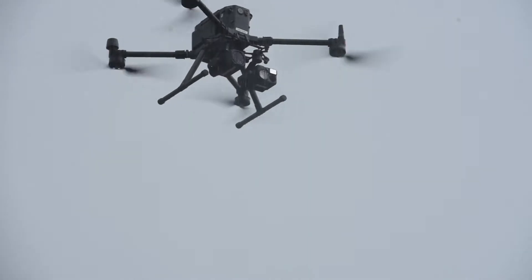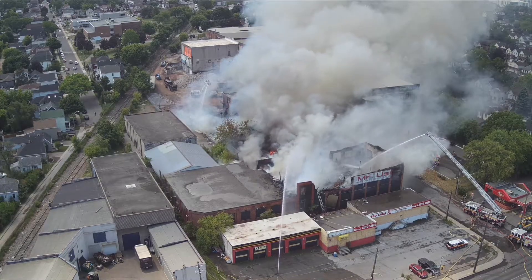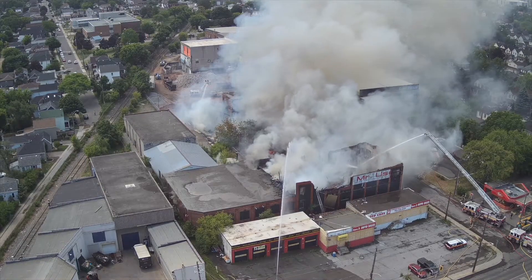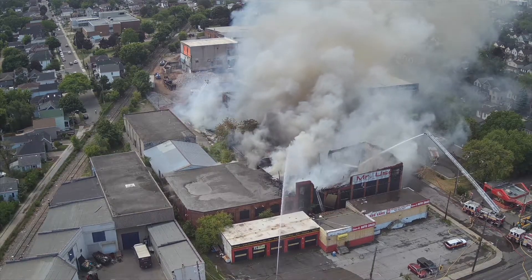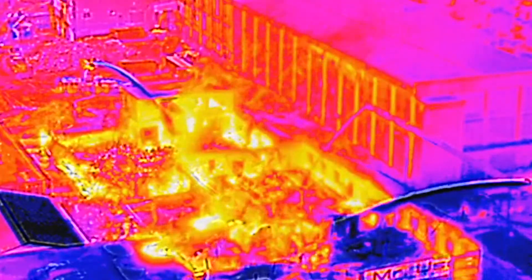From a firefighting perspective, the drones will give us the capability of putting eyes in the sky, allowing incident commanders to get a visual of what's happening — certainly helping to identify where the hot spots are and where the fire is traveling in buildings. The thermal imaging camera will provide pictures right down to the incident commander, and that can also be transferred to the command post so we can see where the fire is traveling.